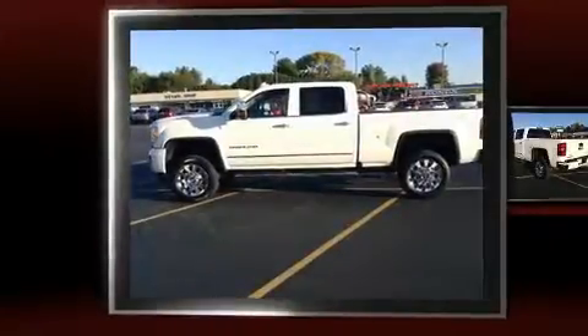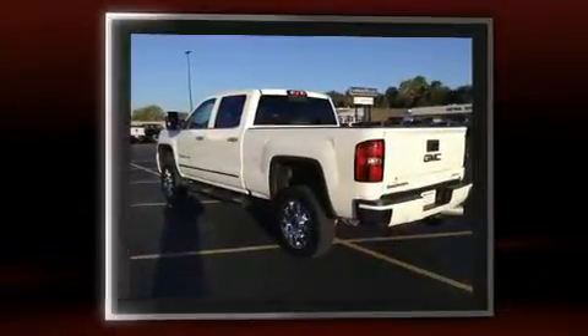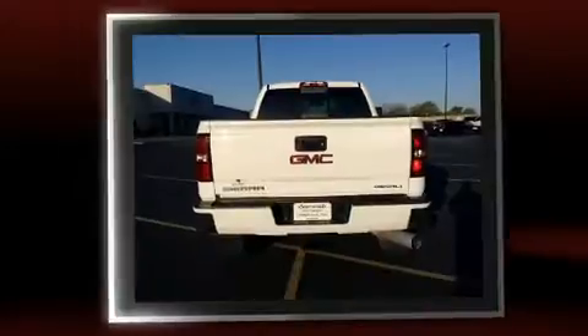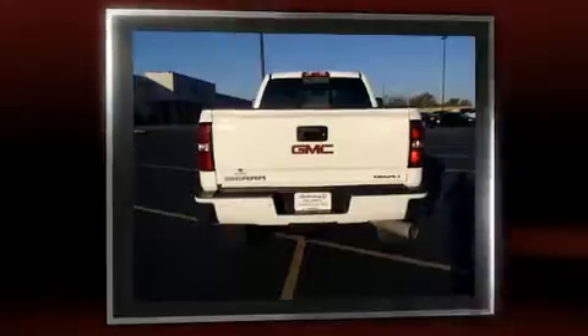Here's a great deal on a 2016 GMC Sierra 2500 HD. This four-door, five-passenger truck has not yet reached the 20,000-mile mark. It features an automatic transmission, four-wheel drive, and a powerful eight-cylinder engine.